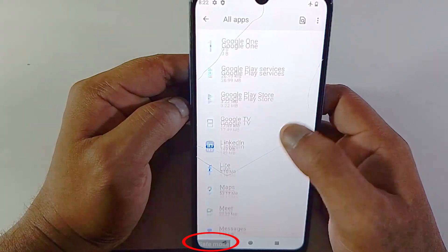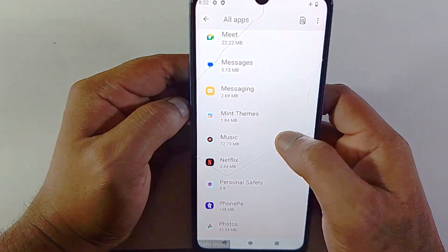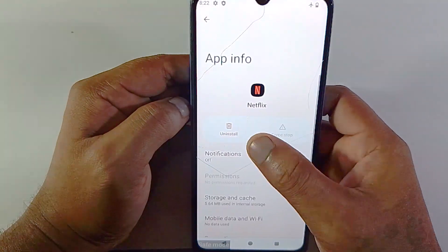The main purpose of turning on your device into safe mode: if there is any recently installed app causing this issue, uninstalling that application might fix your issue.